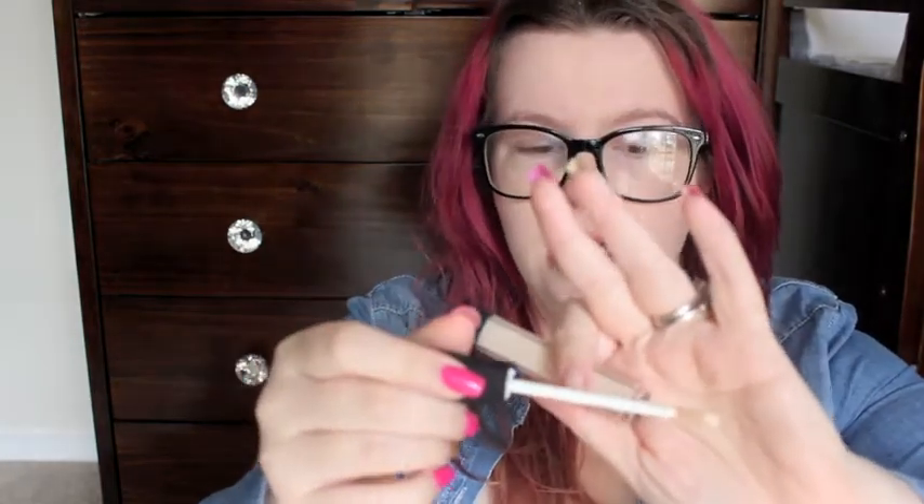I picked up a NARS Radiant Creamy Concealer. Sometimes I use a stick, sometimes I use MAC Pro Longwear — it just depends. But I thought, you know what, I still have dry skin, it's kind of under control, but I'll try it anyway. I did pick up the lighter shade — I use concealer under my eyes also kind of as a highlight. It's called Light One Chantilly, I think that's how you pronounce it. It's pretty much the lightest shade they have, and it comes with like a little hoof applicator.